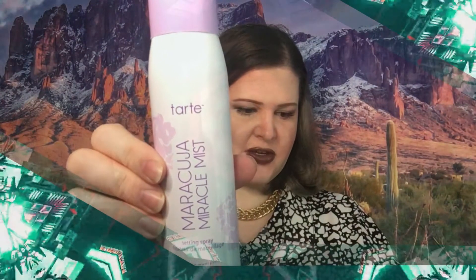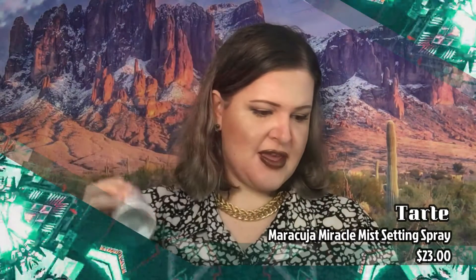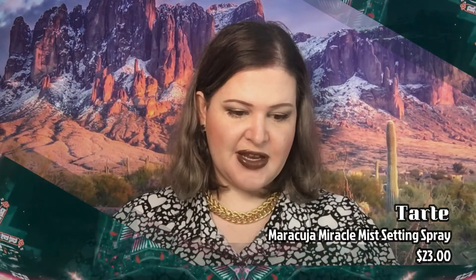The next thing we got is Tarte Maracuja Miracle Mist Setting Spray, and this retails for $23. Prepare to be obsessed with this ultra-fine vegan super fruit setting mist that effortlessly refreshes skin and sets makeup for 12 hours with a natural radiant finish so skin looks healthy and hydrated. I want to see what it smells like — it is super misty. It doesn't really have much of a smell, it just smells clean to me. Yay in my book.